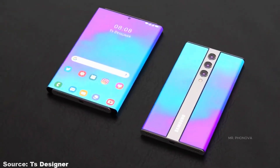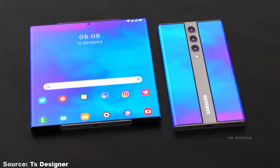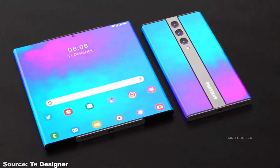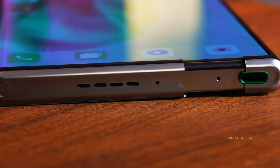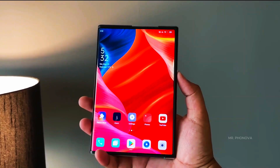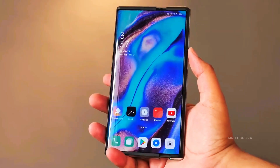This phone doesn't fold — it changes its body. Samsung is bringing something that will make foldables history. The Samsung Galaxy Z Roll 5G is speculated to mark a groundbreaking shift in smartphone innovation, moving beyond foldable to rollable displays.